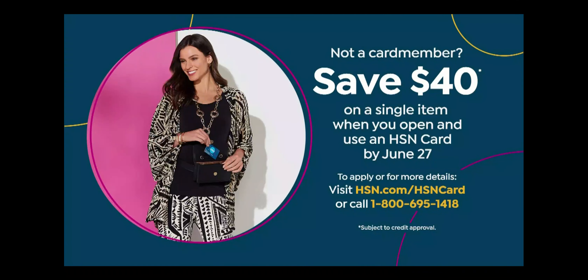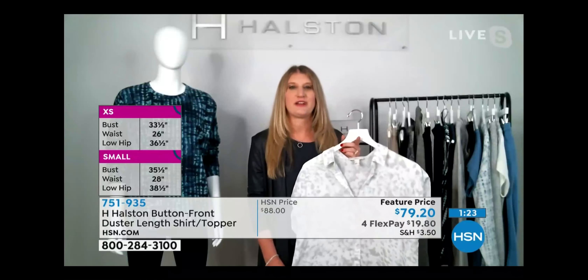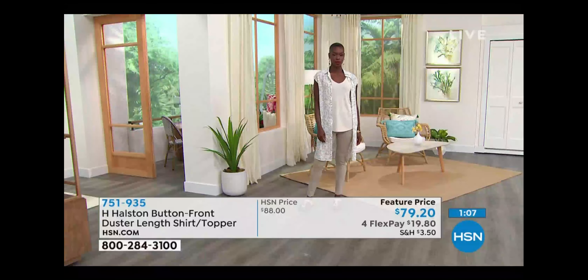Use that flex pay — $19.80 on any debit or credit card, or $15.84 with five flex on the HSN credit card. If you don't have an HSN credit card, you get $40 off when you sign up, so your top goes to about $40 or below. It's an incredible duster — lightweight, and as Kim said, so many ways to wear it, including as a bathing suit cover-up.